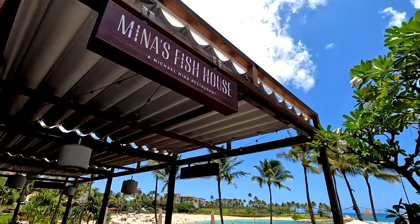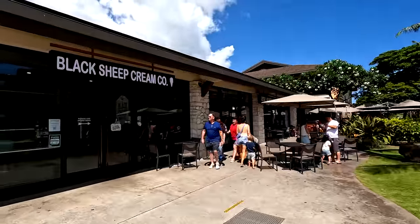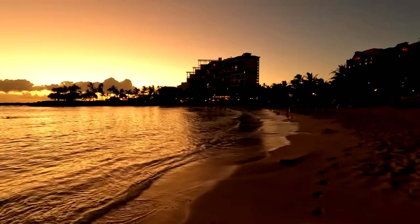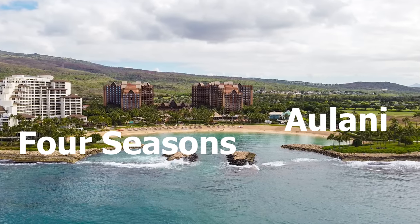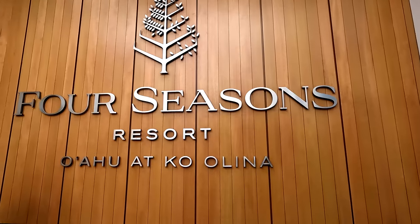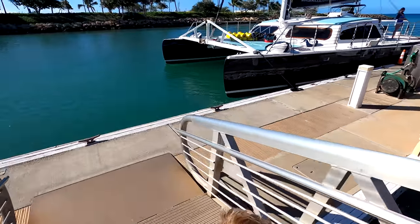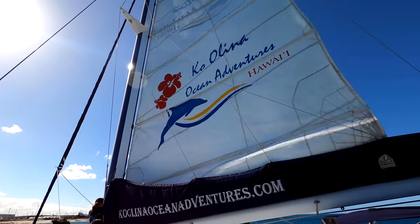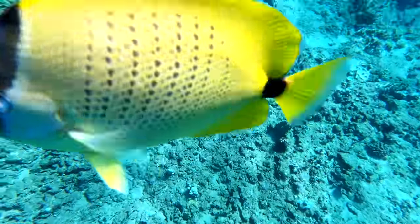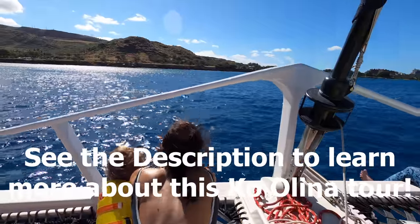You have fine dining on site including Mina's Fish House and other options. Since you are on Lagoon 1, you are just across the street from the Ko'olina Station shopping center where you can go to Island Vintage Coffee, Monkey Pod, or whatever else you're looking for. One thing to note is that being on Lagoon 1 means the Four Seasons shares it with Disney Aulani, making this lagoon pretty crowded. But you can always find your beach chairs or walk along the walking path to one of the less crowded lagoons. If you want a boat experience, we recommend Ko'olina Ocean Adventures — we had a great time snorkeling with them up the Waianae Coast and just off Electric Beach. Click the description below for a link to that snorkel tour and our full review.